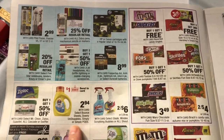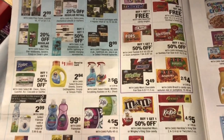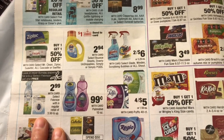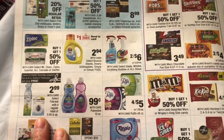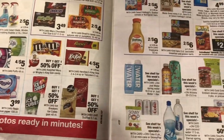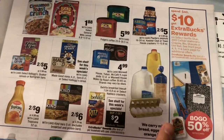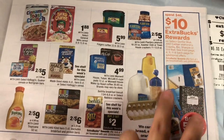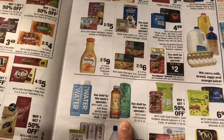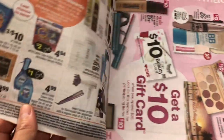I also wanted to grab the Tide Simply, but it's not available in the store. The Febreze is $2.99 and there is a buy one get one coupon from P&G. The deal this week is more focused on food — it's a spend $40 and get $10 Extra Bucks reward. Arizona Green Tea is four for $2, and that's what I picked up.